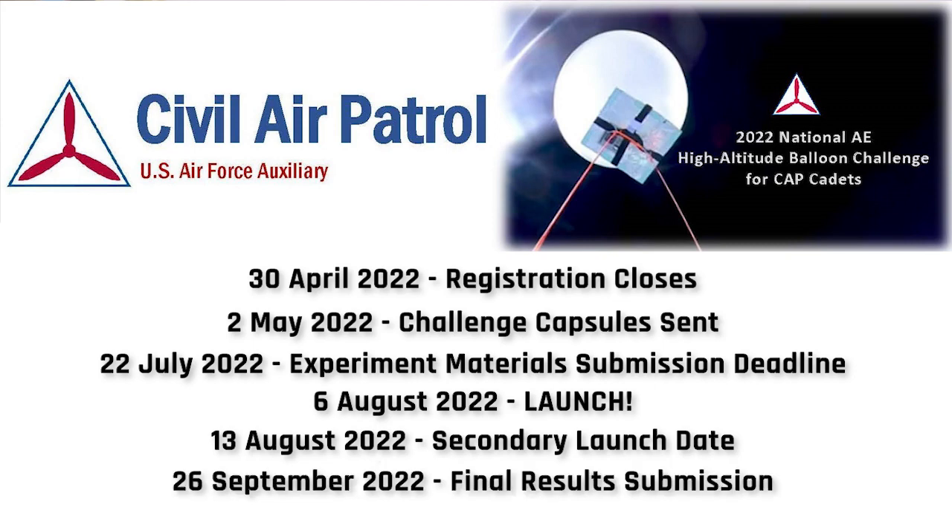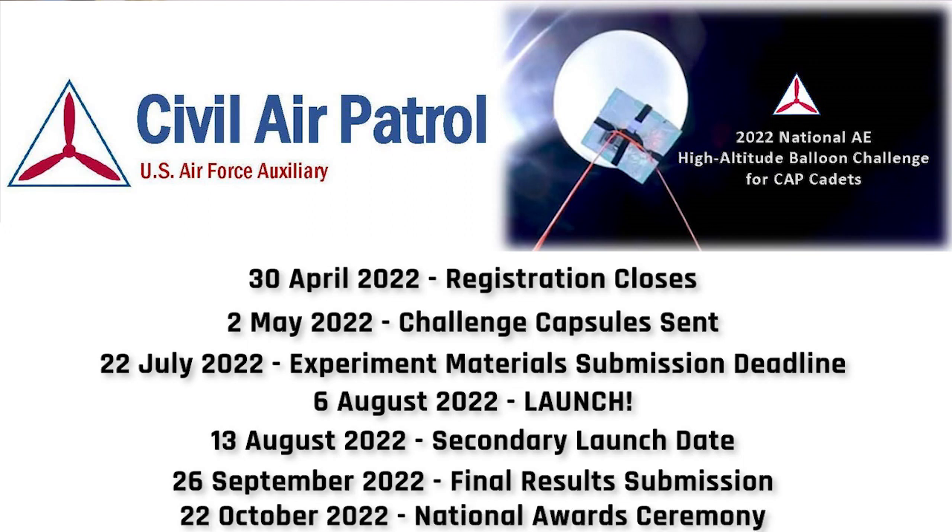By September 26th, the teams are expected to send in their final results and reports in addition to documentaries for the judging. Then on October 22nd, you'll be able to watch the awards ceremony and see if your team might have gotten a prize for winning — like the best patch or the coolest experimental design.